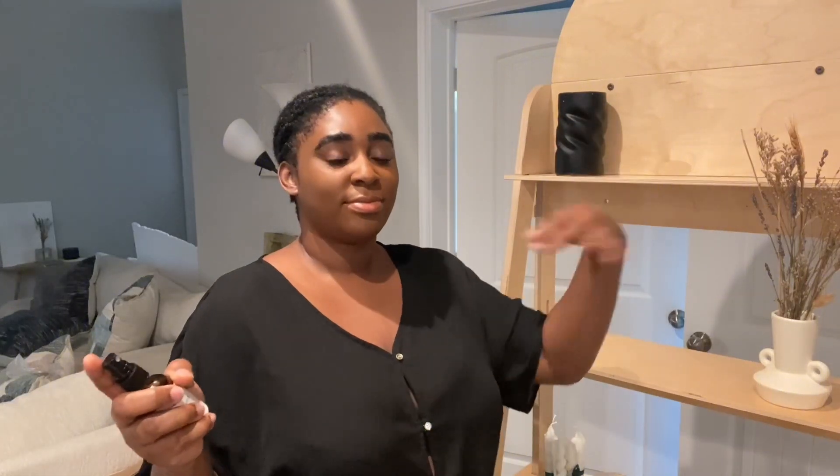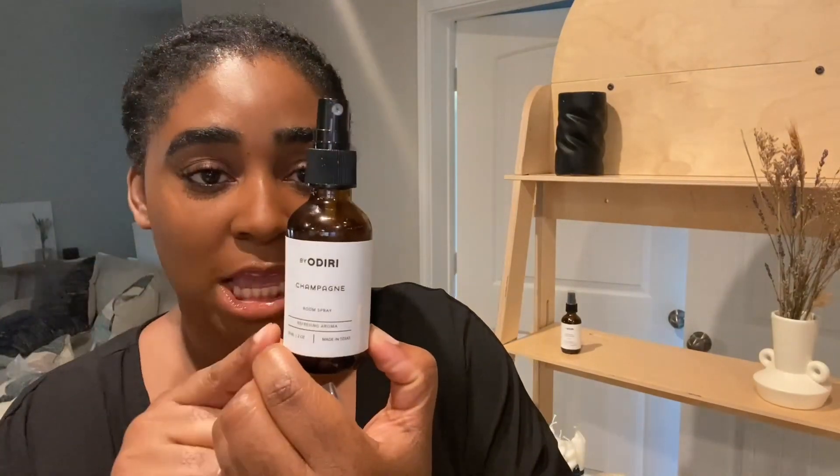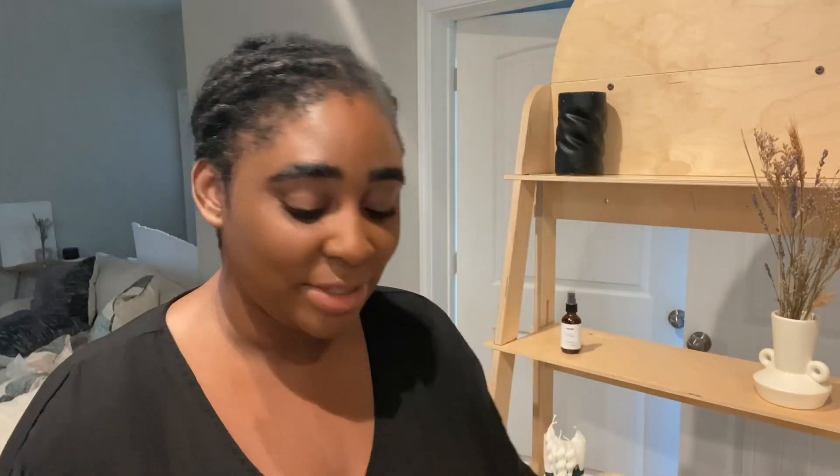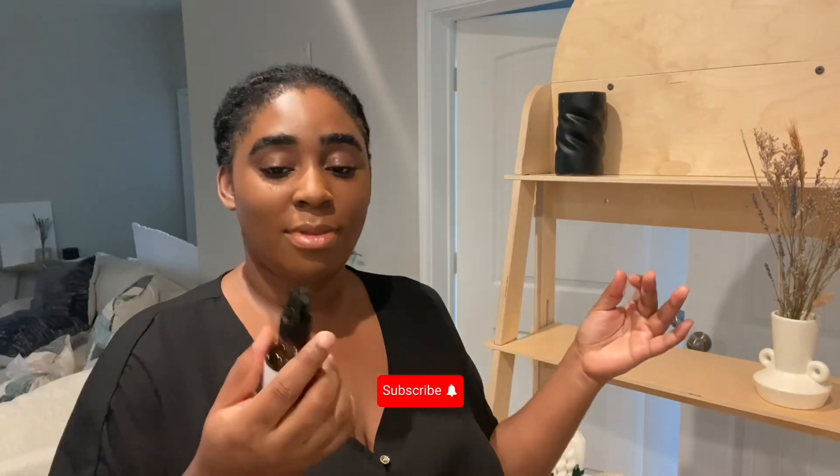Oh, that smells good! So this one is champagne — the champagne smells like you're at a fancy Christmas holiday party, like you're dressed up to the nines. That's what this one smells like and it's amazing. On the flip side, since the holiday will come and go, I personally like natural aromatherapy scents, so I decided to go with a jasmine and lavender — it smells so relaxing.